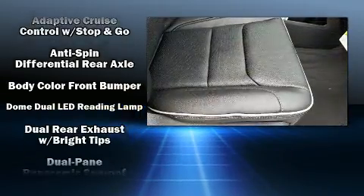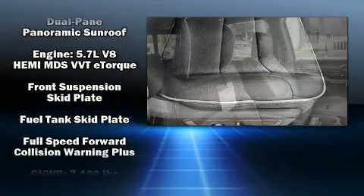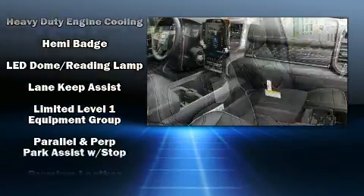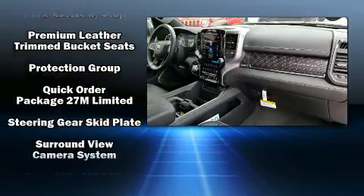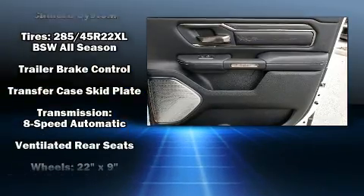Passenger security is always assured thanks to the various safety features such as brake assist, a panic alarm, an emergency communication system, and four-wheel disc brakes with ABS. Safety and maximum capability are assured via self-leveling rear suspension, which maintains optimal driving geometry.